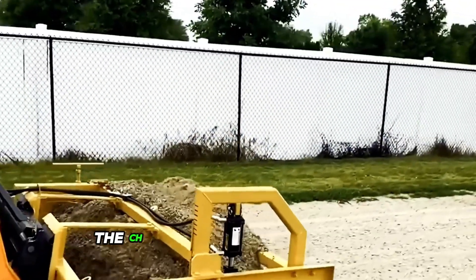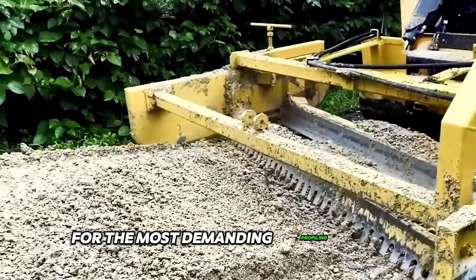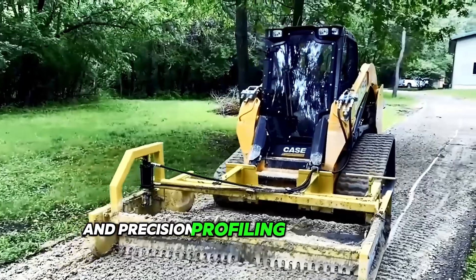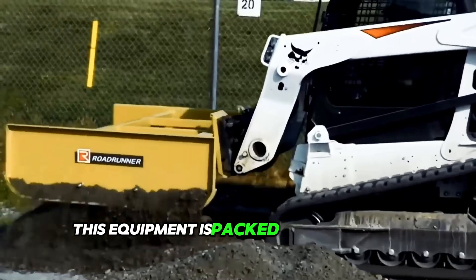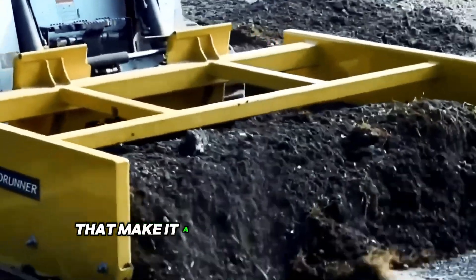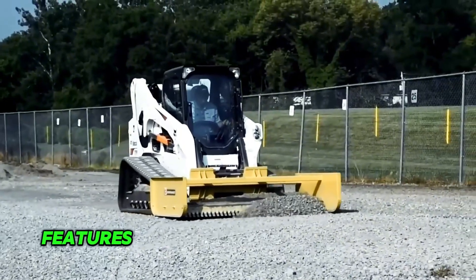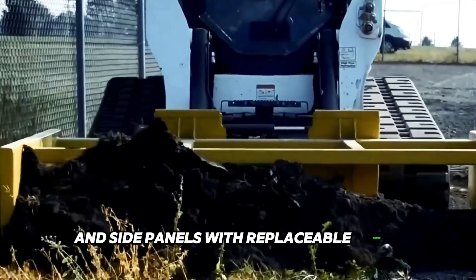The CH-8 series grader attachments are the ideal tool for the most demanding profiling tasks, from spreading stone to backfilling and precision profiling of landscape projects, as well as maintaining access roads. This equipment is packed with powerful features that make it a great solution for well-maintained gravel roads, including a dual-blade configuration and side panels with replaceable shoes.